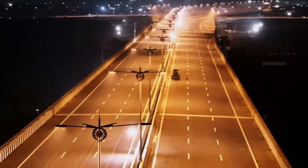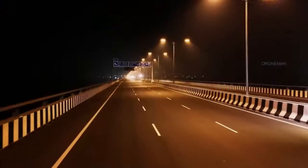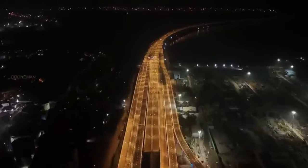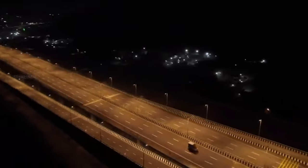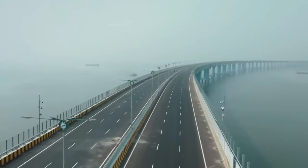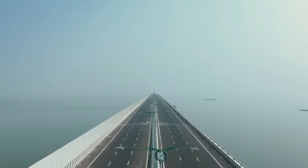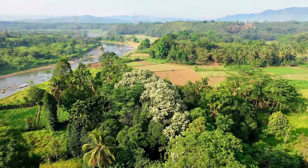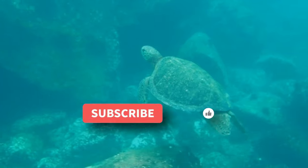The Atal Setu Bridge is a testament to India's engineering capabilities and a symbol of connectivity and progress. We hope this video has helped you understand the significance of this engineering marvel from an environmental point of view. If you want to learn more about environment, biodiversity, and sustainability, please subscribe to our channel.